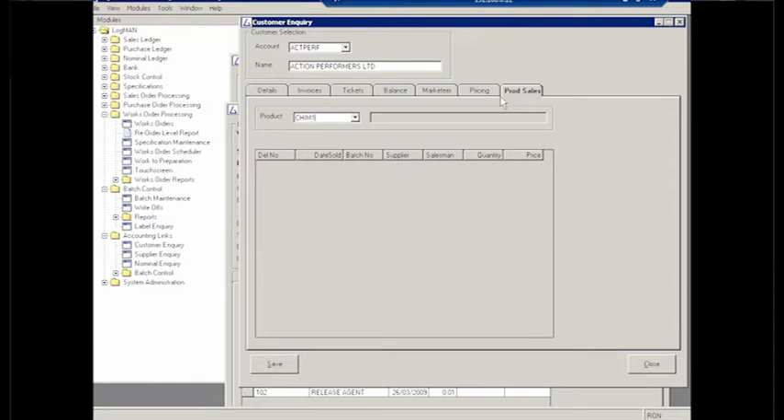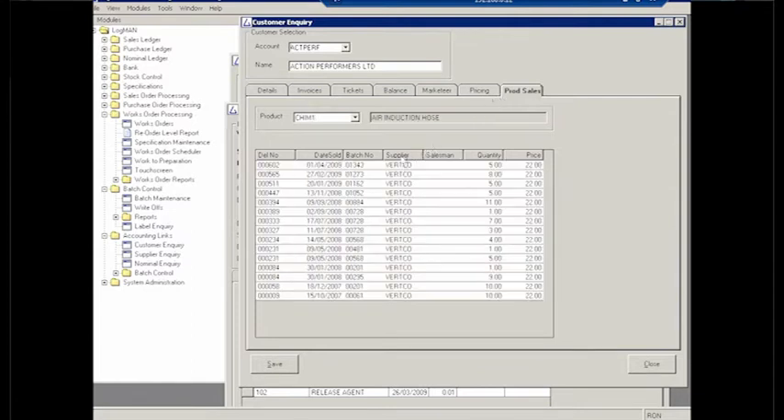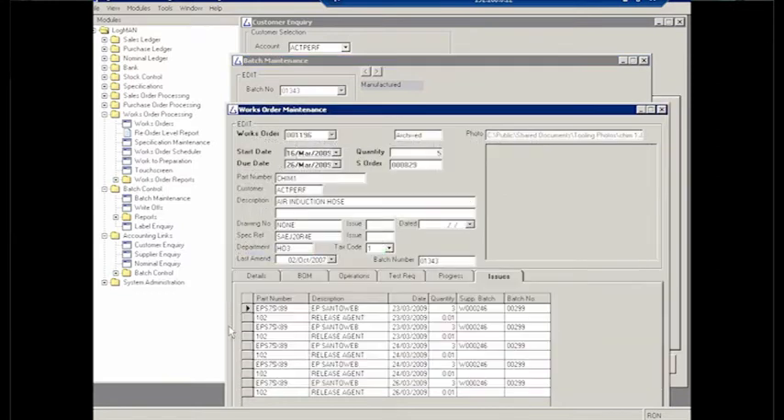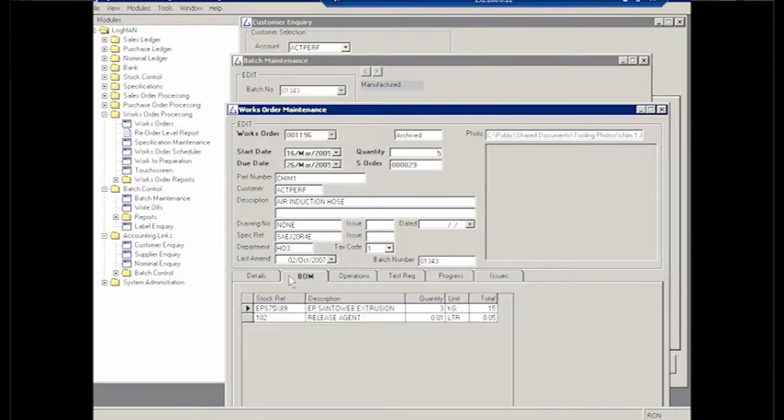Secondly was the batch maintenance. The traceability was a huge thing, and to be fair we sat around the table on a good couple of occasions on this one. We can literally in the space of two to three taps on the computer get from a hose to the batch reference — it's unbelievable. So we have a batch number on every single hose. That unique batch reference takes you back to a separate batch number for the extrusion process and right back to the batch number that the supplier sends in to us.